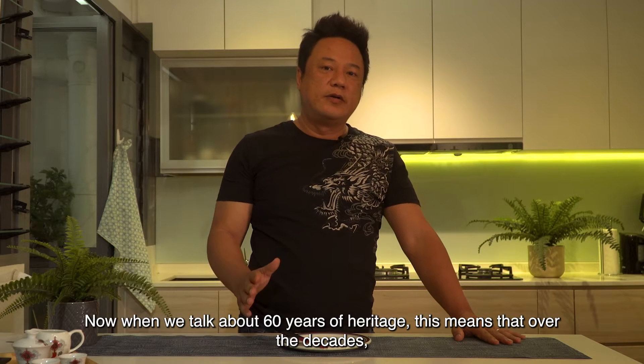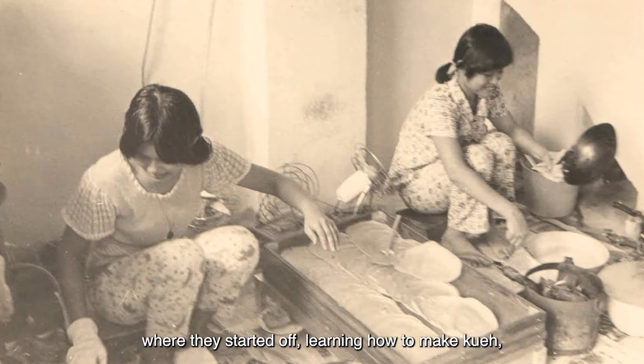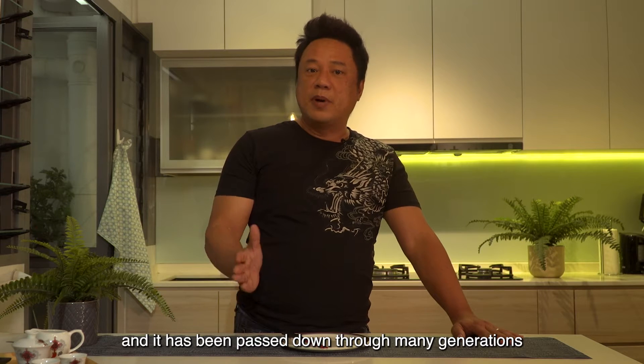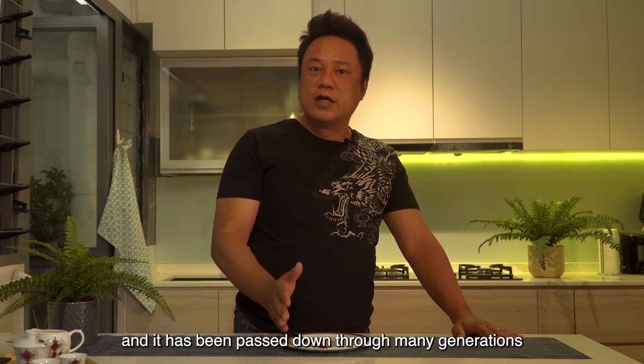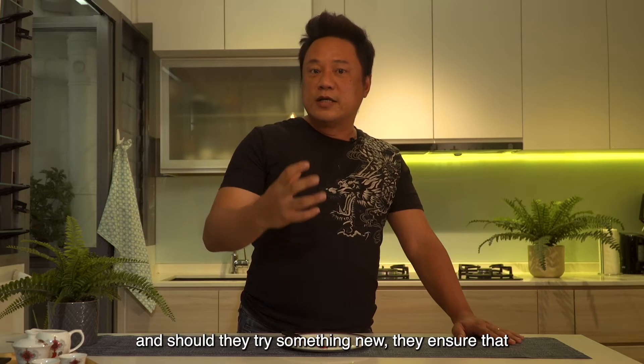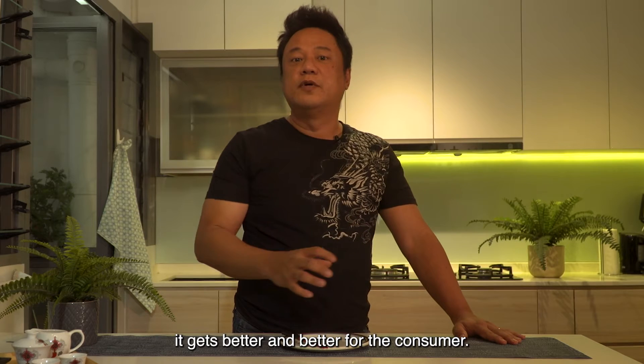When we talk about 60 years of heritage, it means over the decades where they started off learning how to make kueh, they have tried, tested and perfected the kueh, and it has been passed down through many generations. They ensure they keep the integrity of the kueh, and should they try something new, they ensure it gets better and better for the consumer.